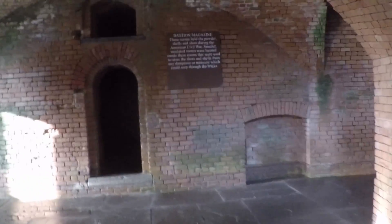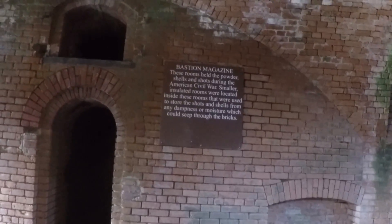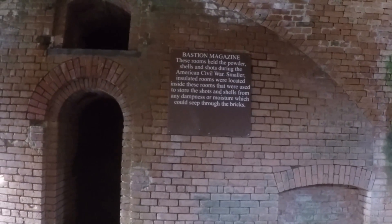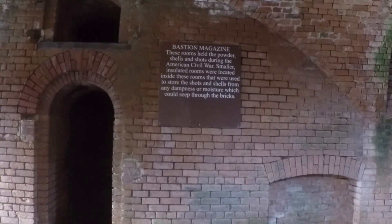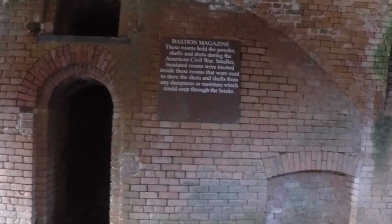This held a powder shelf and shot during the American Civil War. Smaller, slatted rooms located inside were used to store the shot from the shell and the shells from any dampness or moisture which could seep through the brick.